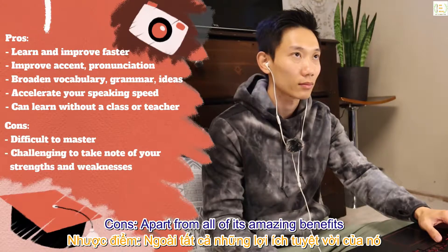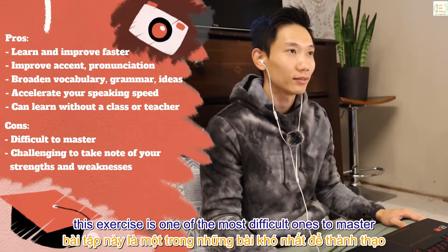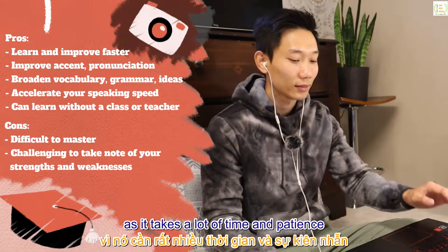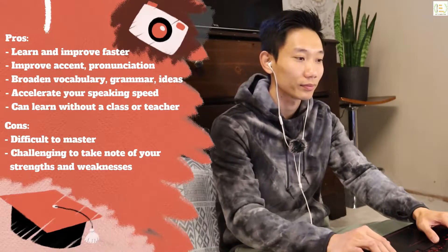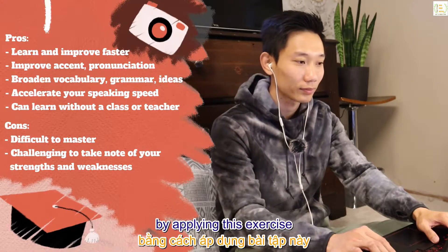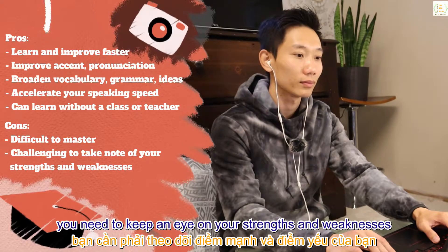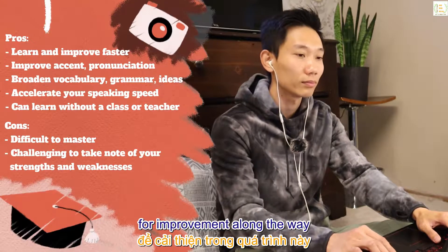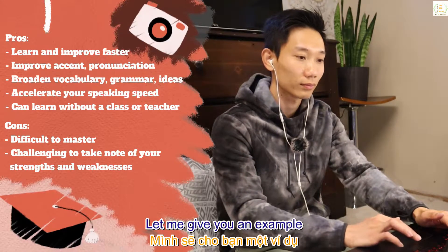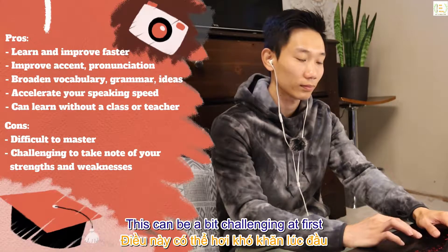Cons: apart from all its amazing benefits, this exercise is one of the most difficult ones to master, as it takes a lot of time and patience. Since you can improve on a variety of areas in English by applying it, you need to keep an eye on your strengths and weaknesses for improvement along the way.